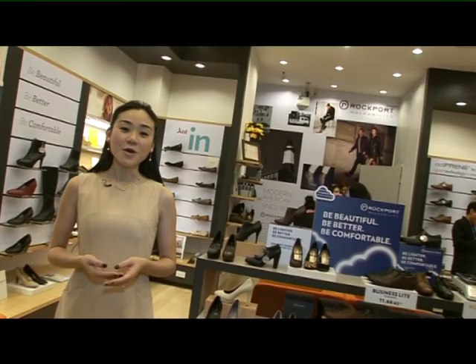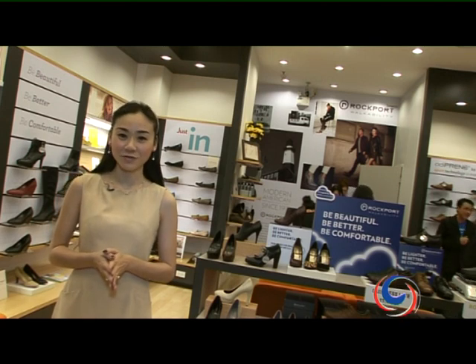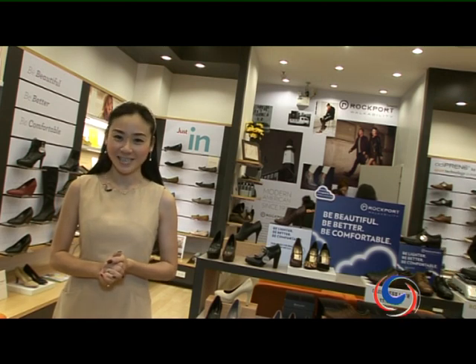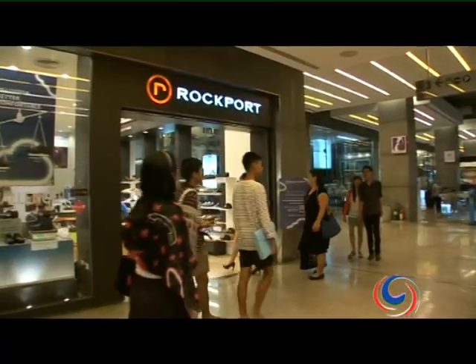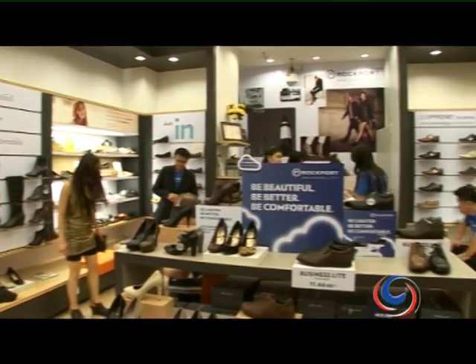Hi, I'm Miki Heather Singh. For people who are spending more time walking and still want to look great and feel comfortable, your opportunity has arrived. Rockport is the number one walking shoe in the US for more than 40 years.